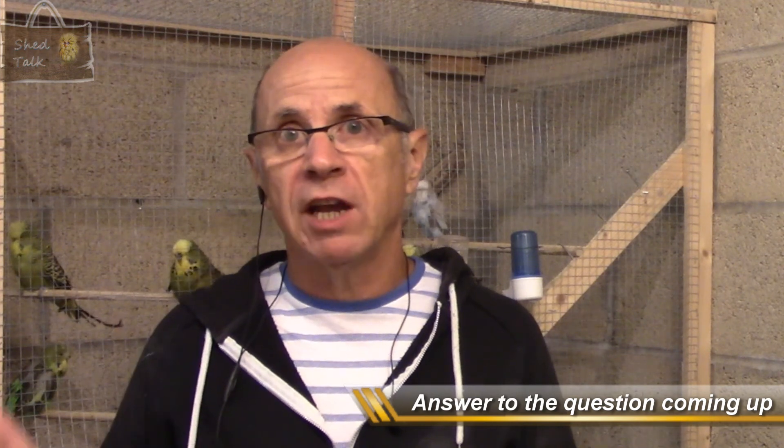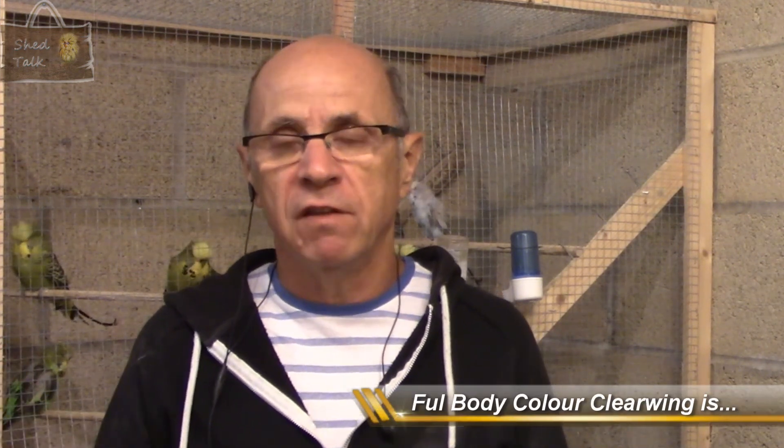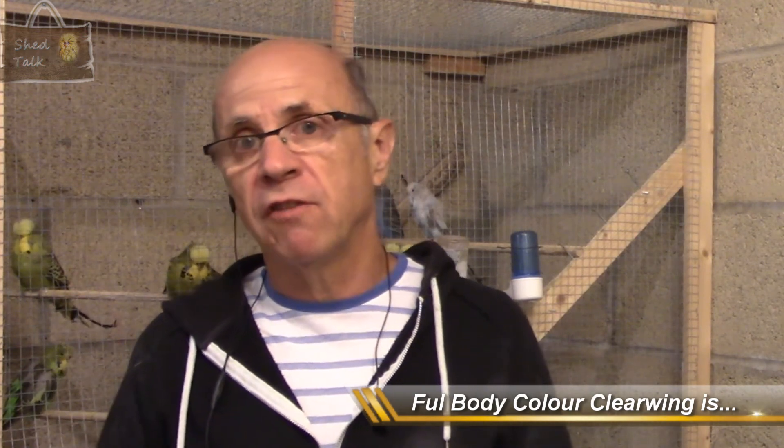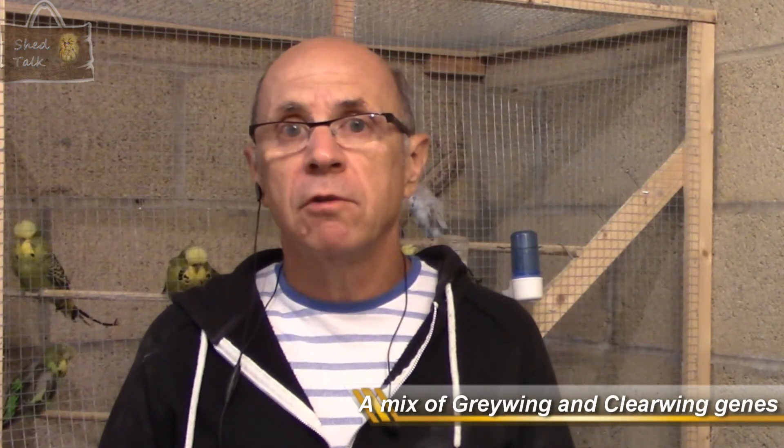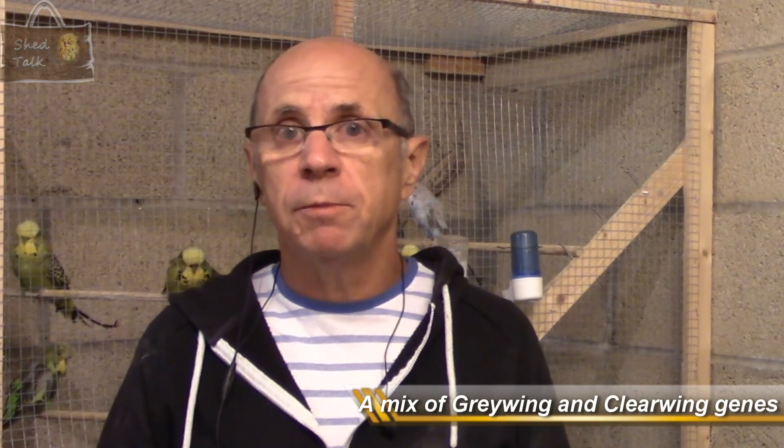I hope you enjoyed this edition of Shed Talk and that short whip round looking at a few of the young birds and the hens we've been splitting. As always, if you did enjoy it don't forget to hit the like button, please do comment, and don't forget to subscribe. But until the next video, do stay safe and enjoy your birds.